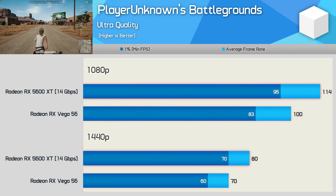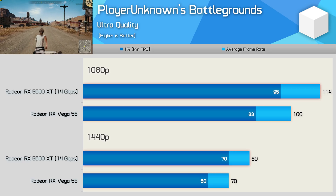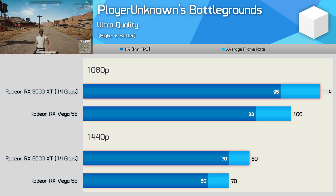Last up is PlayerUnknown's Battlegrounds — typically not a strong title for AMD, but Navi goes a long way in improving AMD's position. At both tested resolutions, the 5600 XT was 14% faster than Vega 56, which is quite an impressive gain.